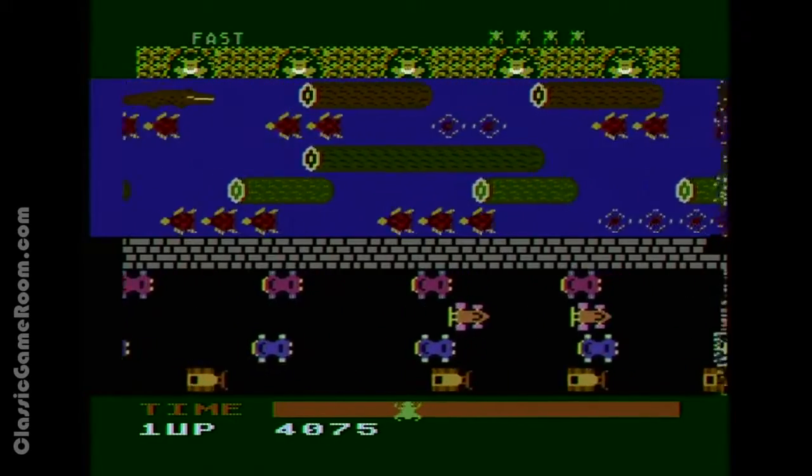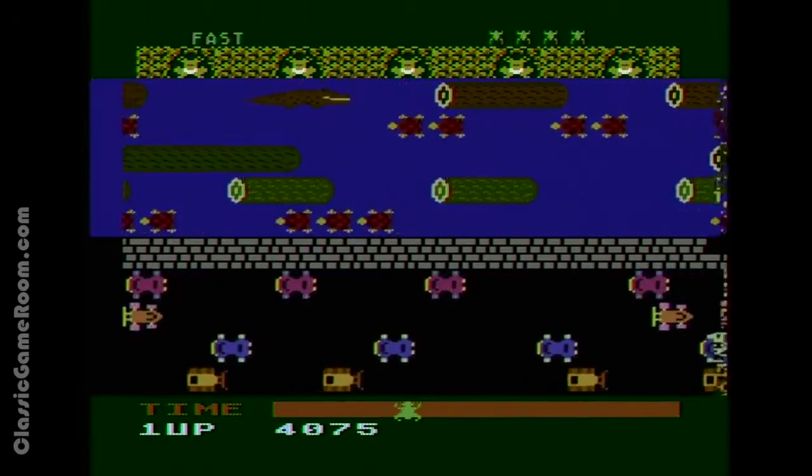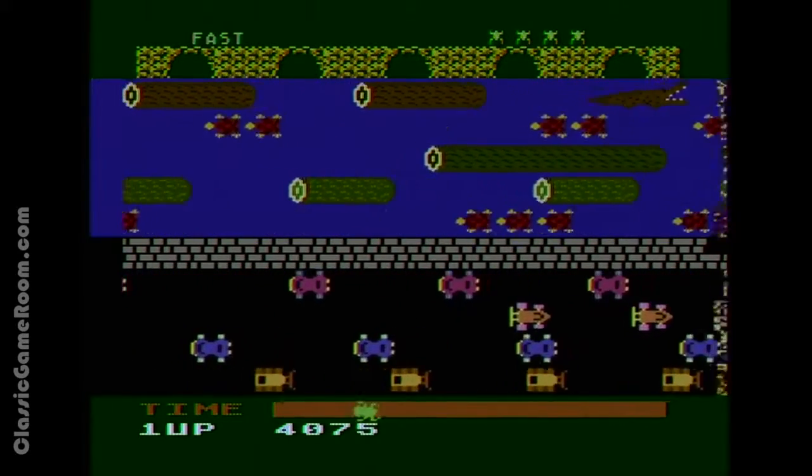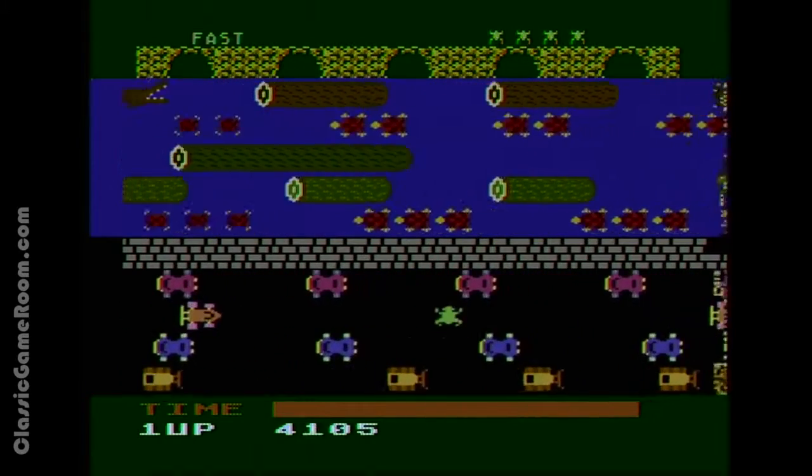Make your way into one of the five frog docking stations, score points and stay alive. It's a great game, well represented here on the Atari XZ computer.